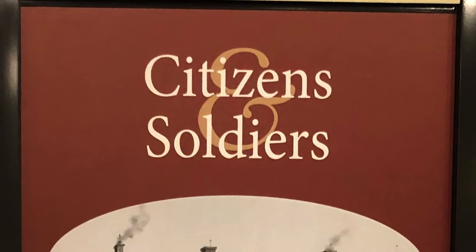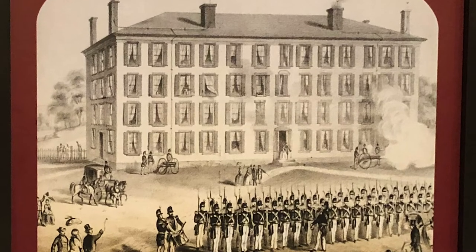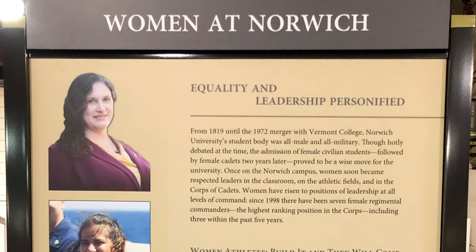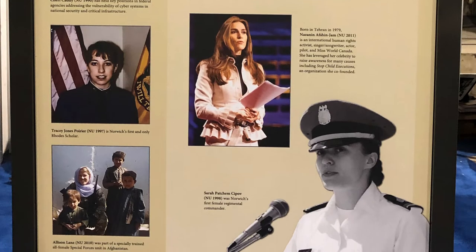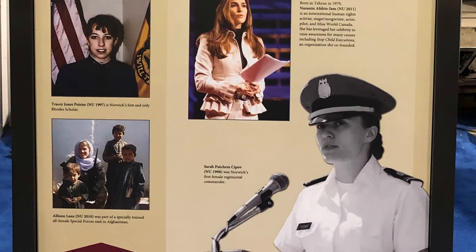The Citizens and Soldiers Traveling Exhibit really takes just a small sampling of what we have in the museum and brings it to a much larger audience. We're going to be taking some of our artifacts that we have collected over the years and bring them out to 10 different cities.